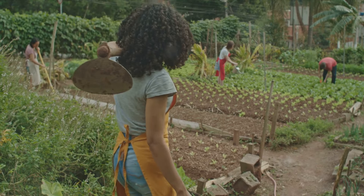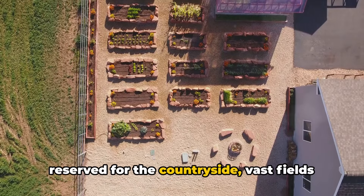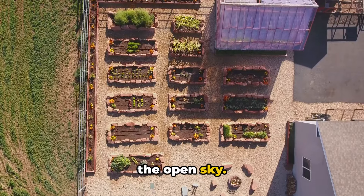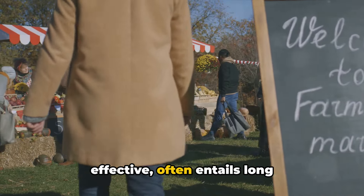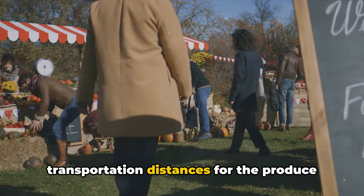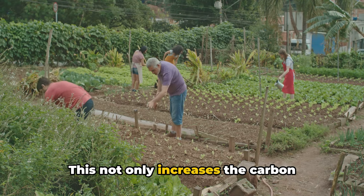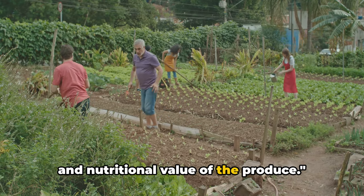In the past, farming was an activity reserved for the countryside — vast fields sown with crops, tended by farmers under the open sky. This traditional farming method, while effective, often entails long transportation distances for the produce to reach urban consumers. This not only increases the carbon footprint but also reduces the freshness and nutritional value of the produce.